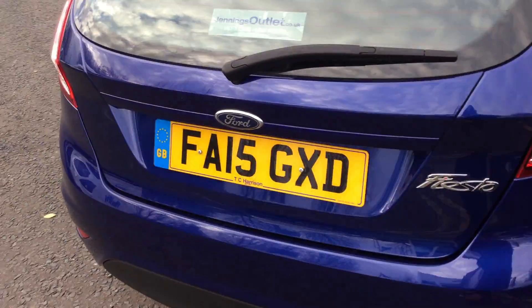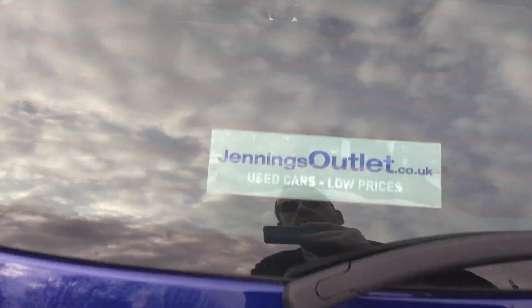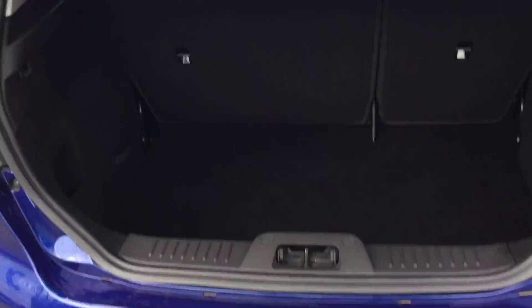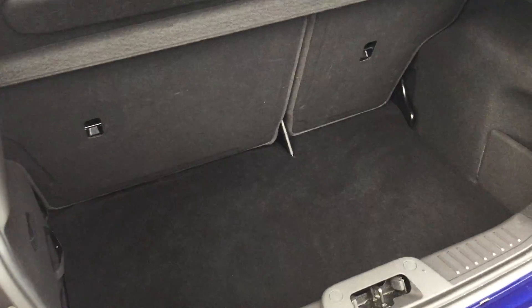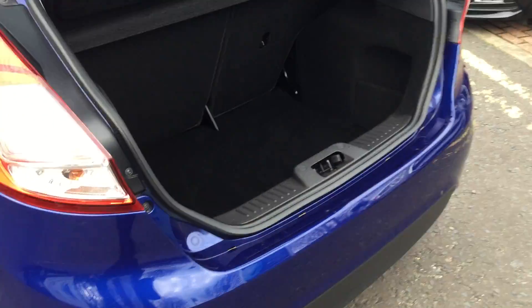As we come around to the back of the vehicle, let's have a quick look in the boot. As you'd expect on a small vehicle, it's got a really good boot space — it's quite deep down, so plenty of room for your shopping.